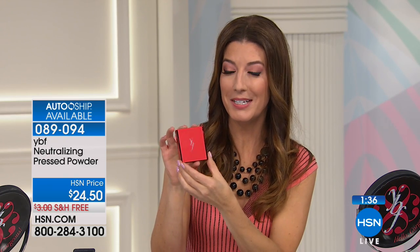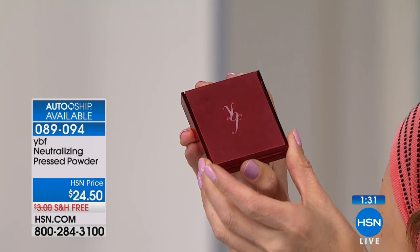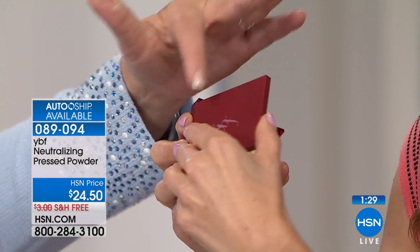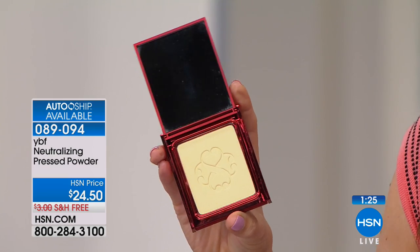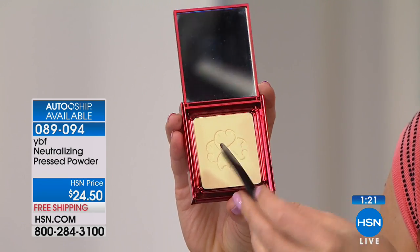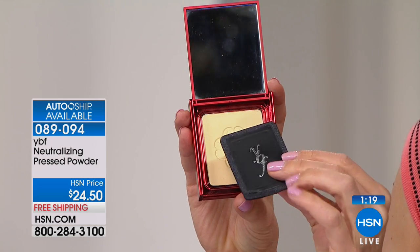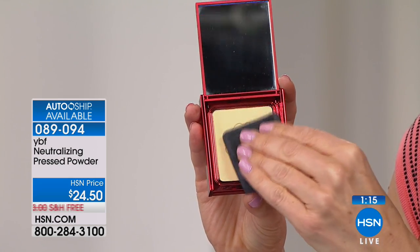Look at how beautiful the container — isn't this pretty? You have a bright, flashy red package, metallic and expensive-looking. A soft touch on the top. You also get an applicator, a full-size mirror. I love the little embossing right into the powder. And of course you get the applicator, which you can use or swap for your own brush if you prefer.